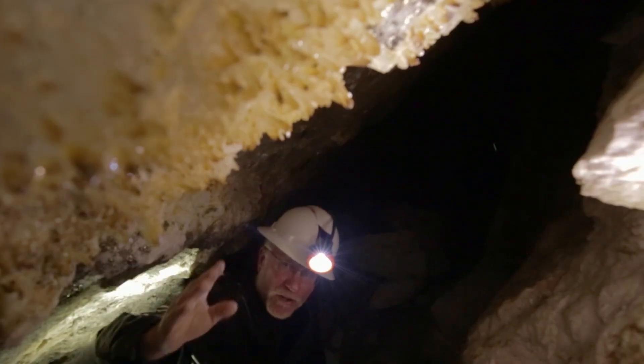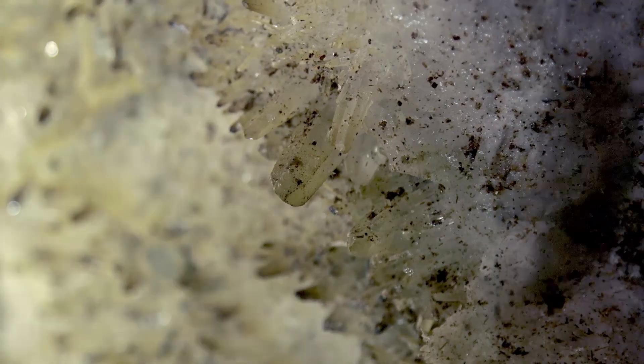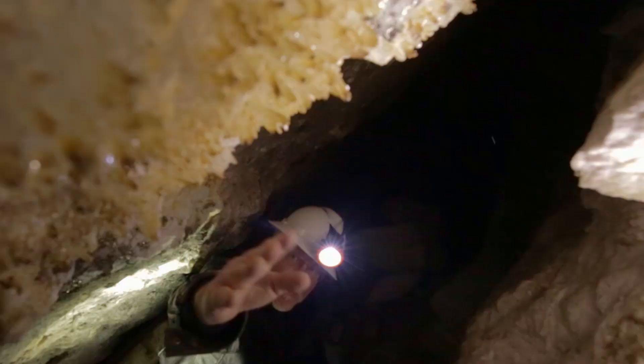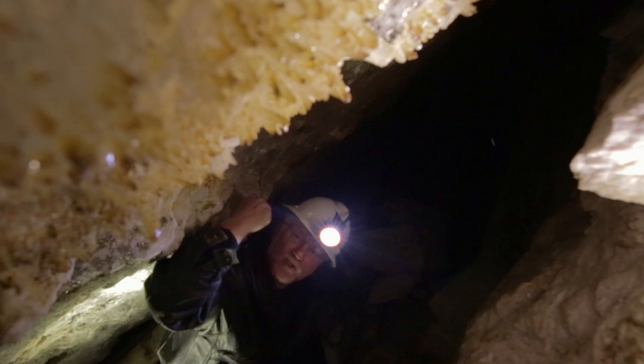This is really tight quarters here — these miners have a really tough job. As you can see, these are really beautiful crystals. They're only here because they had the opportunity to grow in this open cavity. Usually the quartz veins are solid white quartz, like here.